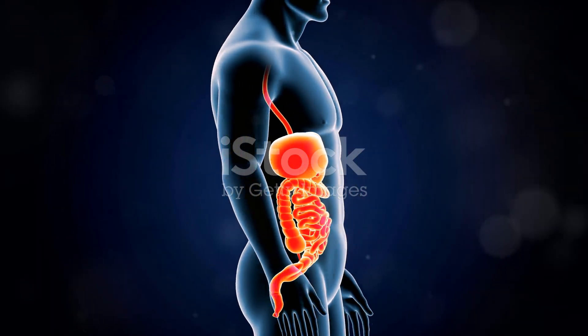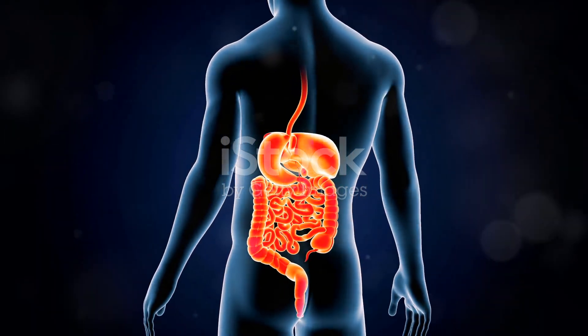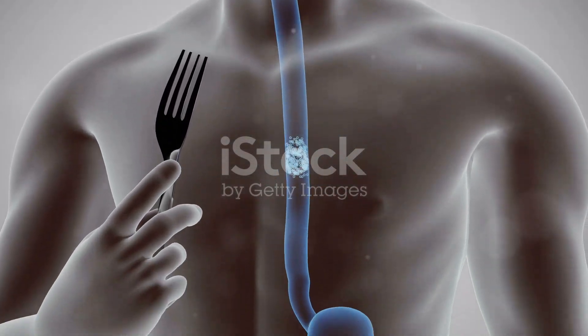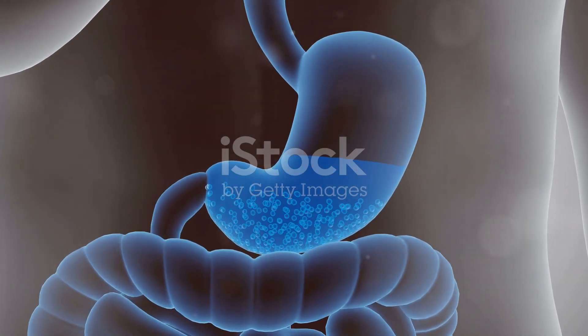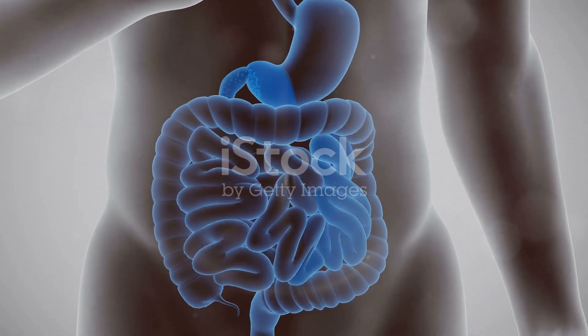The digestive system is approximately 9 meters long in adult humans. We often think of the digestive system as a long tube, but it's so much more than that. It's a fascinating journey for food where each stop plays a critical role in the process of digestion.